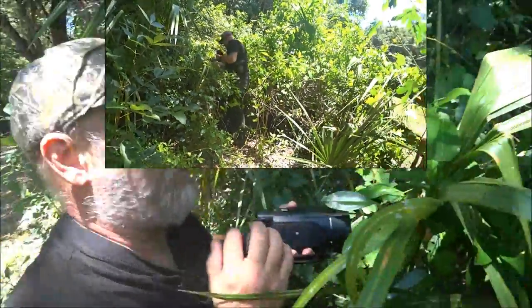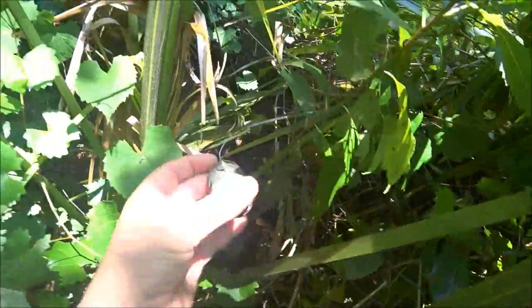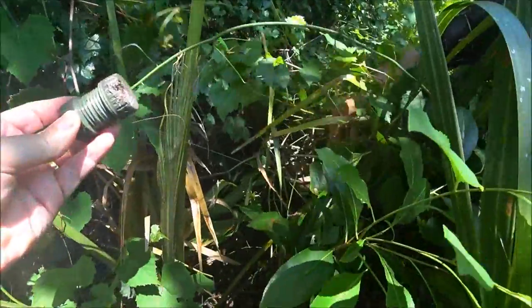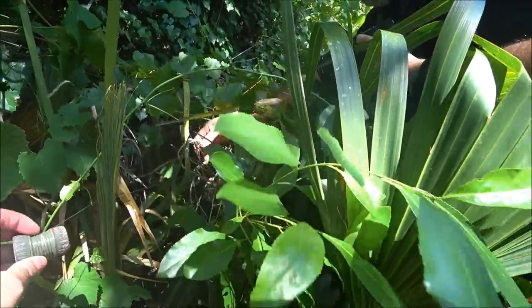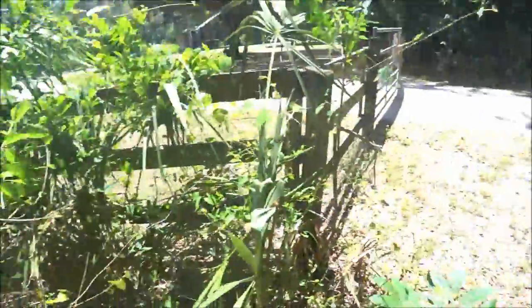Okay guys, Shea Bear found it — it did fall, it was supposed to be in the stump and it had a string on it. He found it, right here. It's attached to that branch — you see the clothespin? Yeah, it's all tangled. We got it! He found it — it blends in too. Let's go check it out.